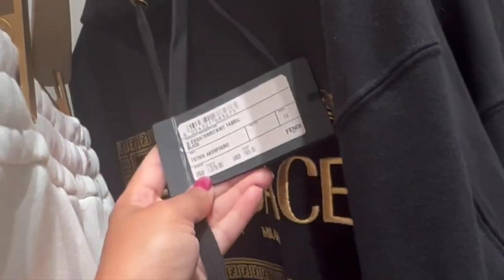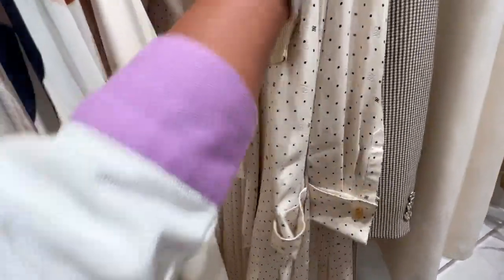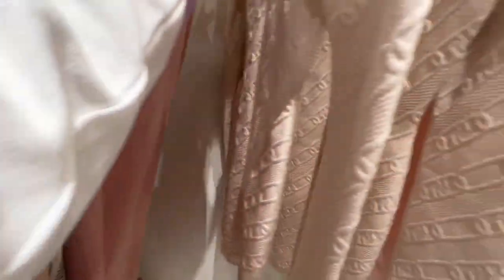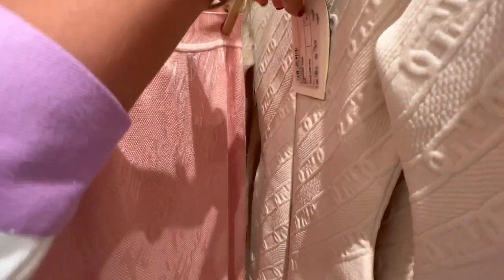Then we headed to Fendi. I was excited to look at some ready-to-wear, but honestly I didn't really find anything that did it for me. I do love the cartography print and want to get a ready-to-wear piece in that, but nothing I saw was really exciting. Elver was absolutely head over heels for this poncho, but I'm not really a poncho person, so the poncho had to stay. They had some cute little dresses with the F-lock design.